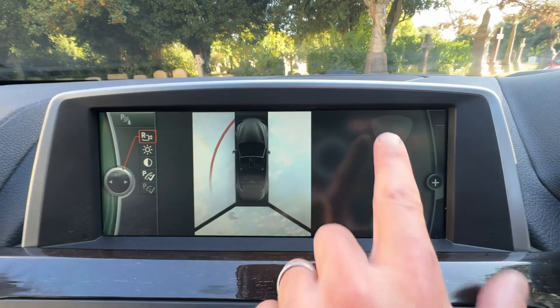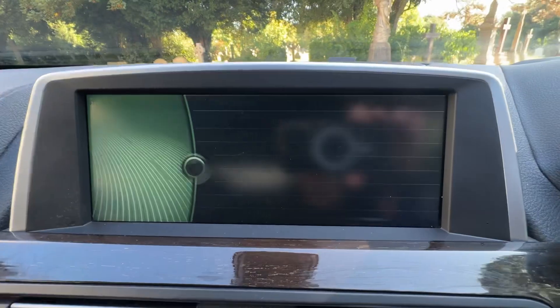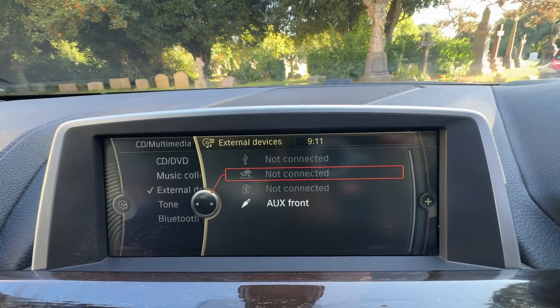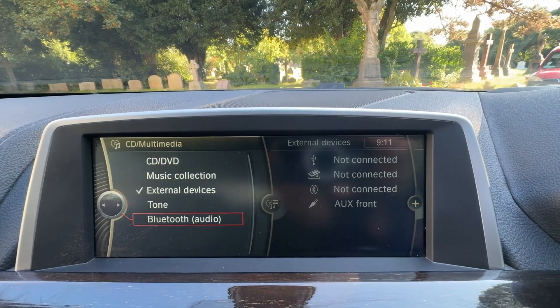Start/stop button, auto stop-start — and look at this on a 2011! Front and rear sensors plus a 360 camera — unbelievable. Going to our menu, our CD and multimedia includes USB, safe storage, Bluetooth and auxiliary, your music collection CD, and a DVD player as well.